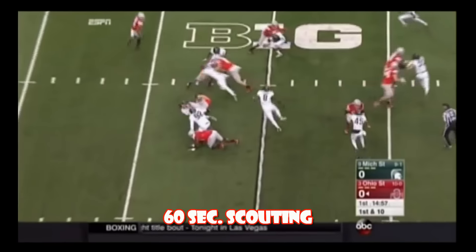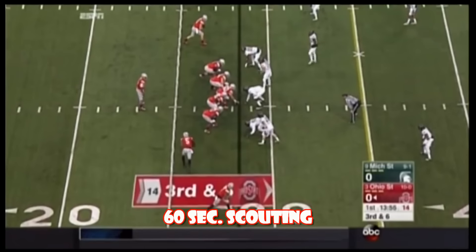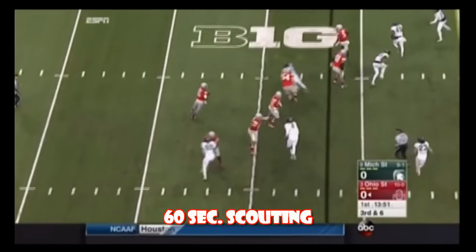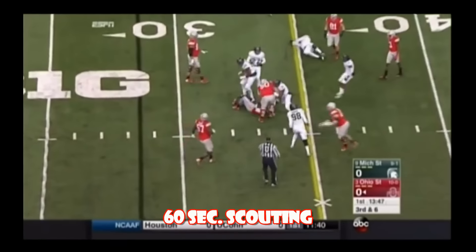Option look, Barrett a keeper — hit hard. Third and long against the Spartans has been trouble, but this has been a trouble spot for this defense, allowing conversions. Barrett will roll, keep it again, and will be stopped short.